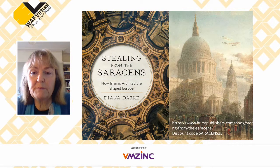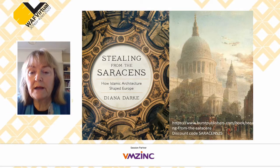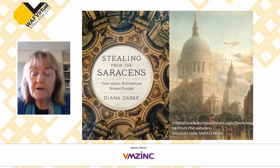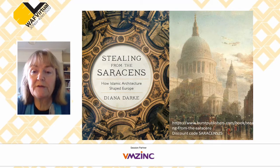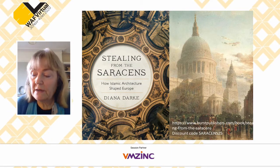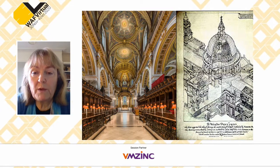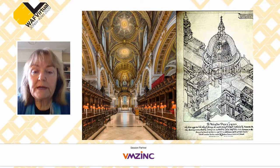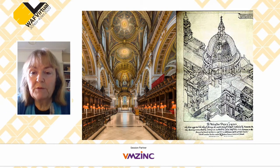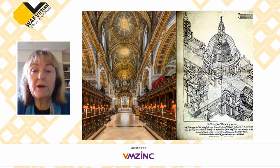Wren analysed all the methods and said he used it because it is the best. That's why the cover of the book shows the inside of the dome of St Paul's. You can go direct to the publishers Hurst and use the code Saracens25 to get a 25% discount, sent anywhere in the world. It's a very interesting thing that not many people realise how much of what we think of as Christian architecture actually originated in the East — in historic Syria, which up until World War I encompassed the whole Eastern Mediterranean, from the Taurus Mountains to the Sinai.